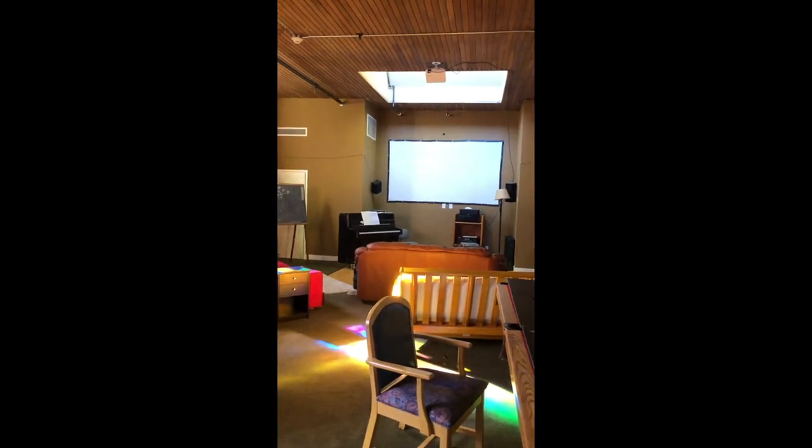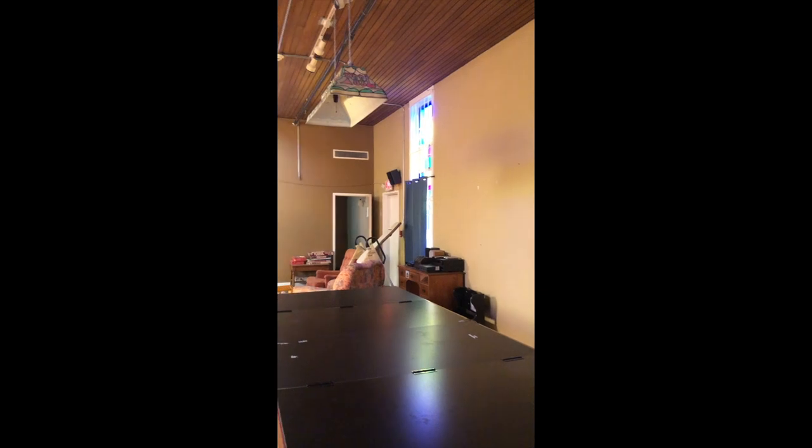This is the chapel. They have a movie screen, a pool table, board games, foosball. This is one of many huge common spaces, and they have beautiful stained glass windows.